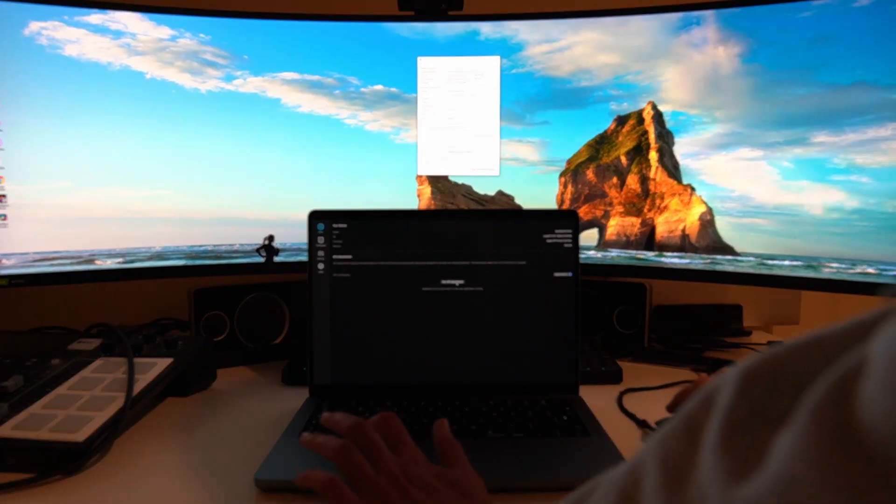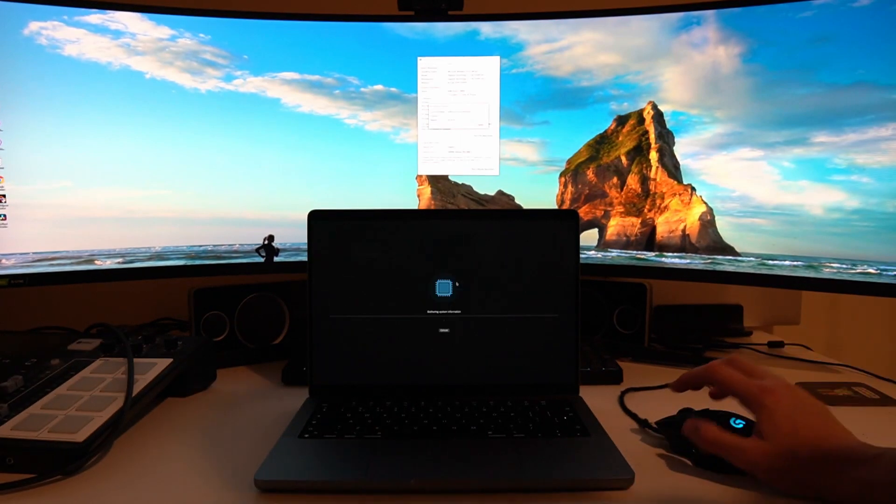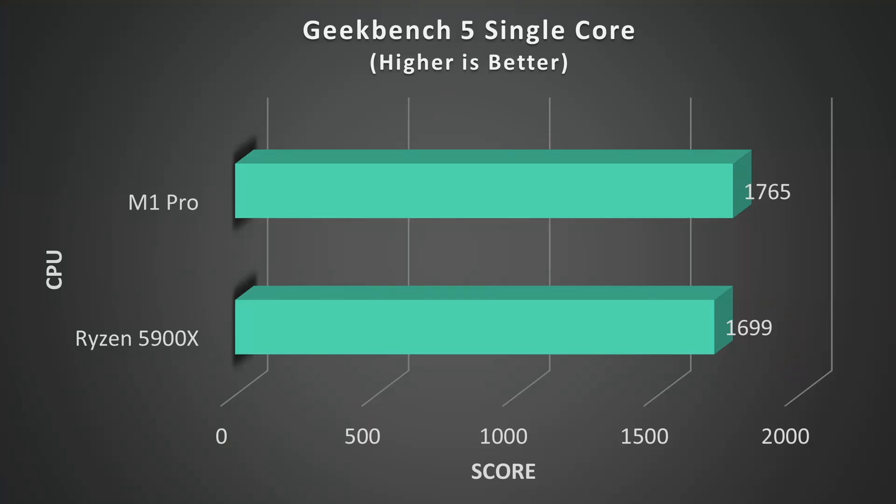We're going to start by taking a look at the Geekbench 5 single-core performance benchmark. We can see that they're relatively close here with a narrow win for the M1 Pro. Considering how much higher clock the Ryzen is, it's impressive that the M1 takes the lead here, but overall they perform really quite similarly.